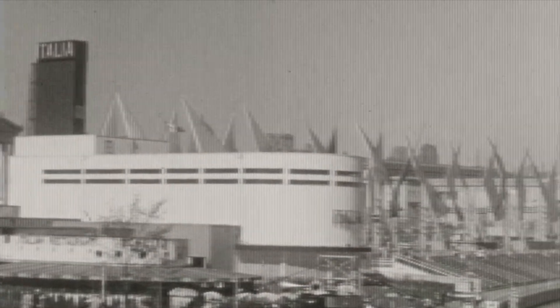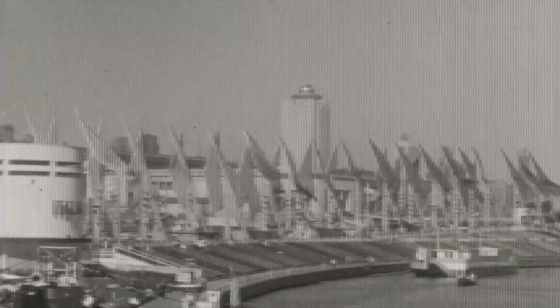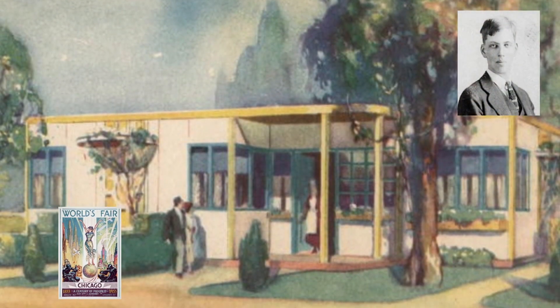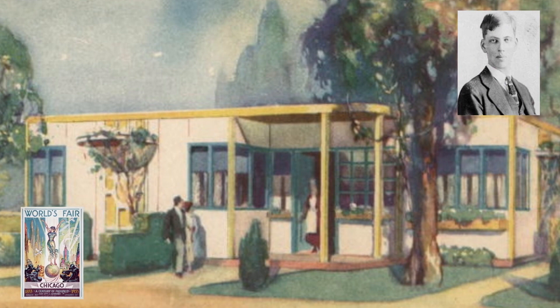More than 2 million visitors to Chicago's Century of Progress Exposition in 1933 toured a home of the future made entirely with cold-formed steel framing. Architect Howard T. Fisher designed the house after spending years researching how cold-formed steel could be used in rail cars. Fisher founded his own company, General Homes, Inc., hoping to do for prefab steel-framed homes what Henry Ford had done for the automobile.